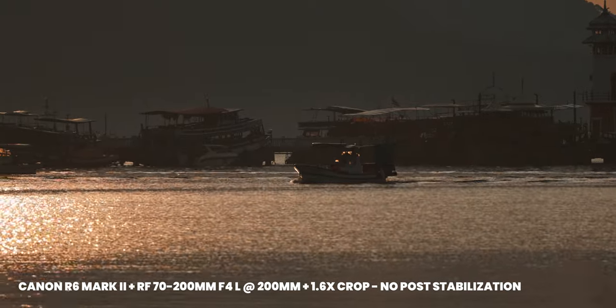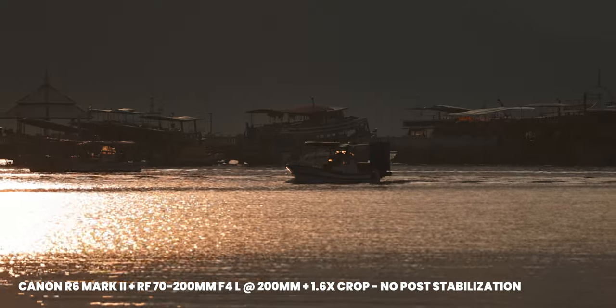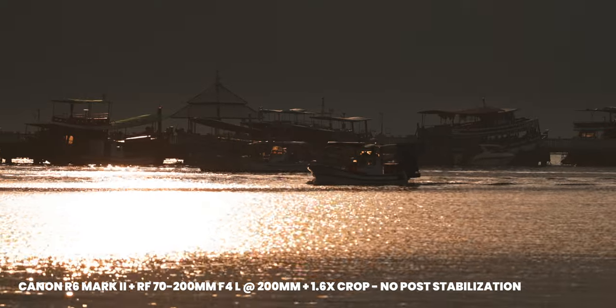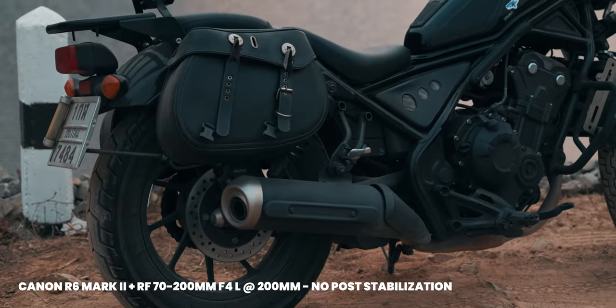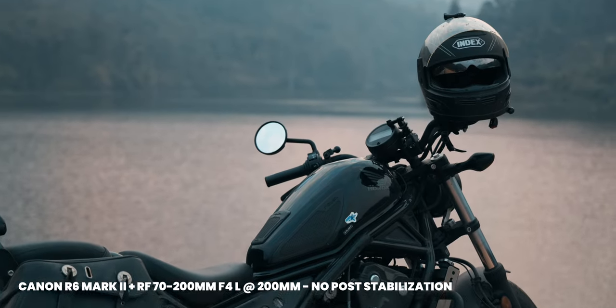Next up is IBIS. I tested it in my comparison with the R5, A7 IV, and X-H2S, and the IBIS of this system is great. At 24 millimeters or higher, it's one of the smoothest IBIS systems available. Even when I do really tiny camera movements — where I usually get a little bit of jitter with Fujifilm and Sony — I don't get any jitter at all. It really detects your motion and smoothly moves the sensor around. I really love that.